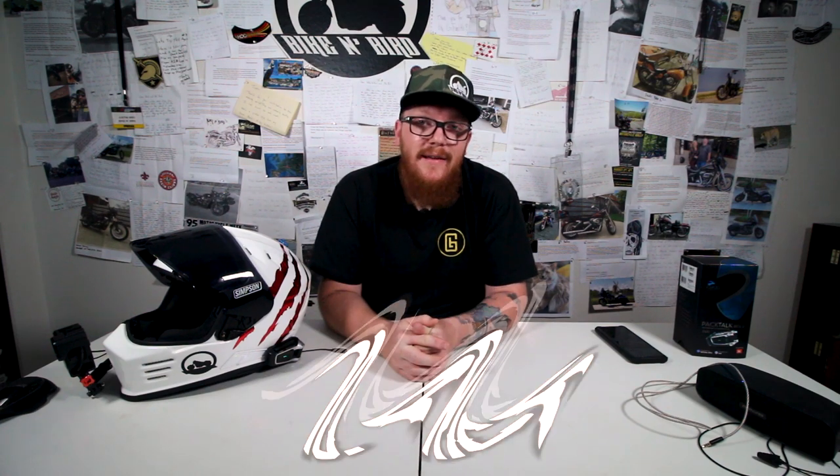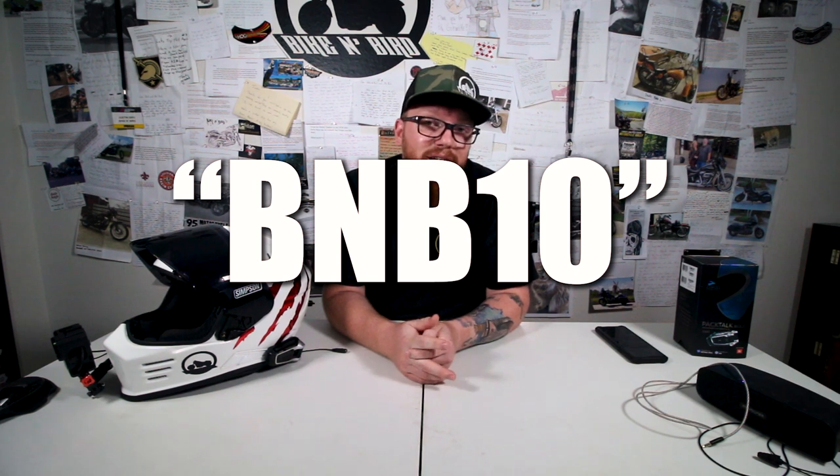Last but certainly not least is price. At the time of recording this unit is selling for $339. I also have a special discount code, so stay tuned till the end to get that. At that price I have to give it another 10 out of 10. Granted it is one of the most expensive units on the market, but it's for a reason — you're not spending top dollar for mediocre technology, which is what I've been doing for the past three years. This time I actually spent top dollar and got top dollar technology. I am 110% happy with this unit. If you would like to get your own Cardo PacTalk Bold or any Cardo products, head over to the link in the description and use code BNB10 to get 10% off as well as free shipping on your entire order.